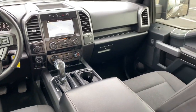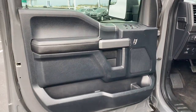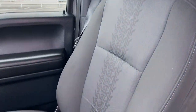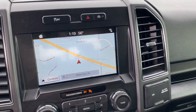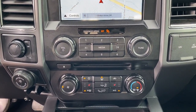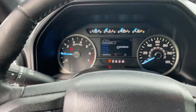Get more out of a light-duty pickup than you ever thought possible. This F-150 is waiting just for you. Come in for a fun and easy test drive. Our team will make it the best part of your day. See you soon.